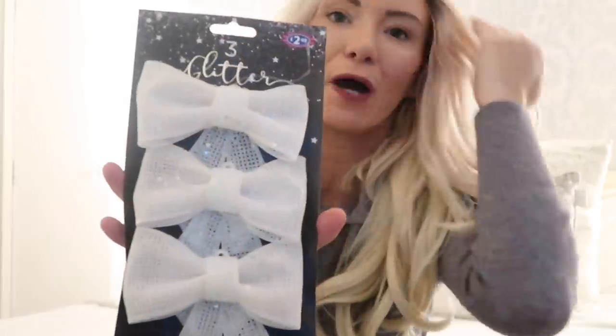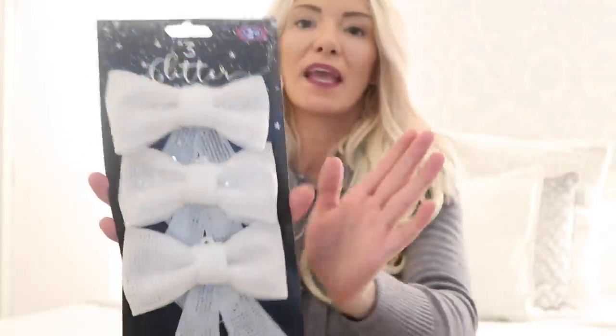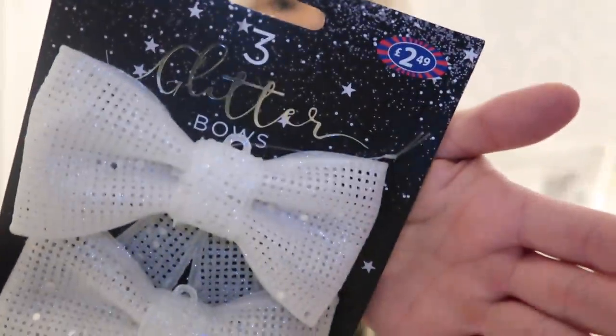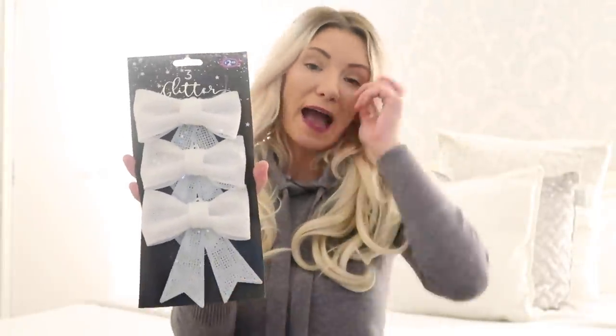The next thing I picked up were bows — this is the main feature of my Christmas tree every single year. I have a bow topper and then bows dashed around the front and coming down. These are white with a glittery effect, £2.49 for a pack of three. They had all different colours but my design is generally white and silver.